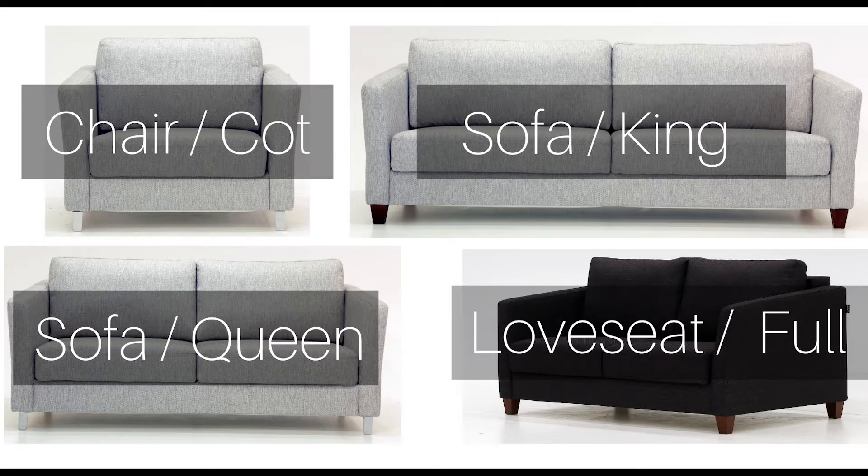The chair transforms into a cot, the loveseat we just saw converts into a full mattress, and there are two other sofas of varying lengths that can either be a king or queen mattress.